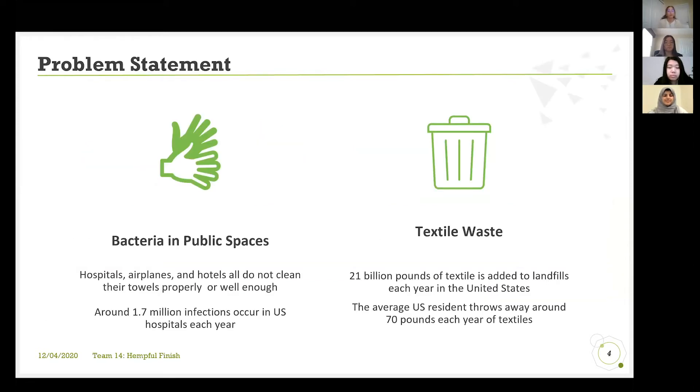So what's the problem that we're tackling? We're tackling two types of different issues. The first one is there's a lot of bacteria in public spaces. For example, in hospitals, around 1.7 million infections occur in the U.S. every year. We realize this isn't only prevalent in hospitals, but must be prevalent in any areas where a lot of people are going in and out and there's not enough time to clean in between, such as airplanes or hotels as well.